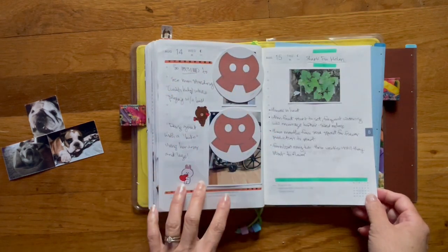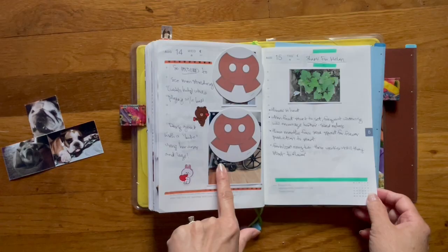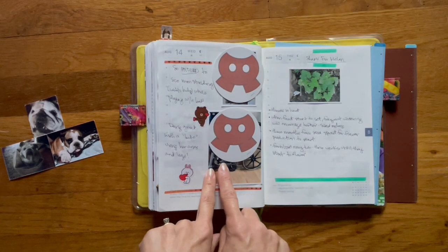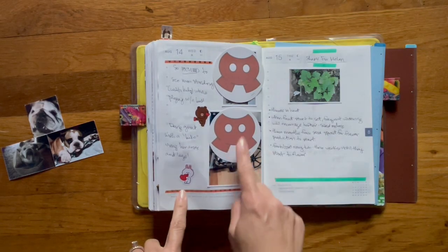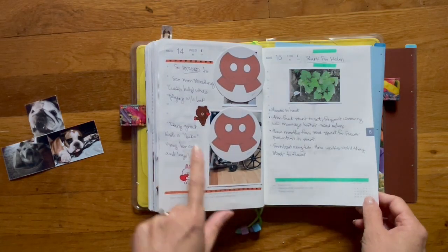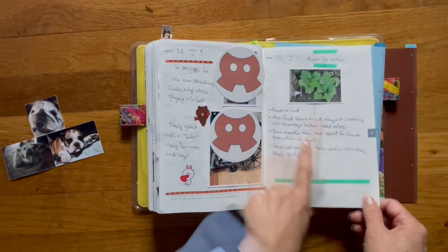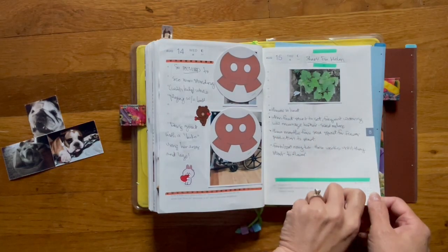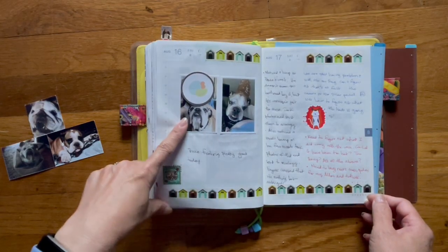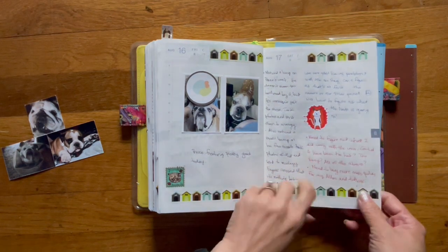Here's my mom — more photos of her physical therapy. This time she's using a stationary bicycle; she was sitting in a wheelchair and using her arms and legs to pedal, which we were really happy with — great progress. This is a picture of shark fin melon and some tips on how to grow it, and a selfie of me and Bruce.